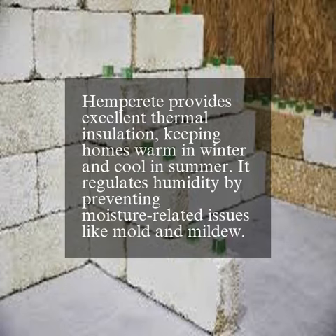Hempcrete provides excellent thermal insulation, keeping homes warm in winter and cool in summer. It also regulates humidity by preventing moisture-related issues like mold and mildew.